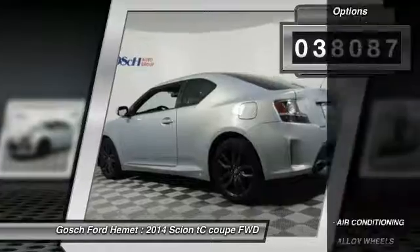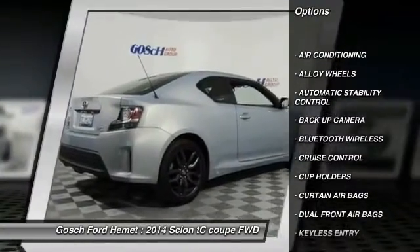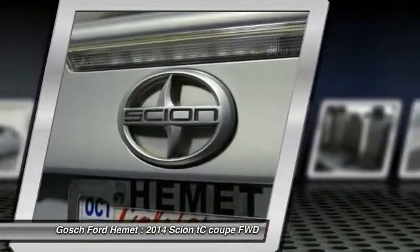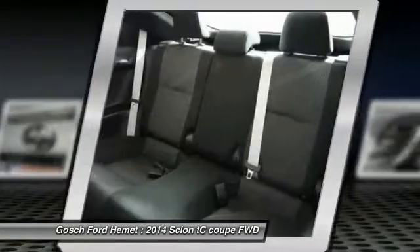Here are some of this vehicle's great options: power sunroof, backup camera, keyless entry, traction control, Bluetooth wireless data link for hands-free phone, air conditioning, alloy wheels, cruise control, automatic stability control, and power door locks.